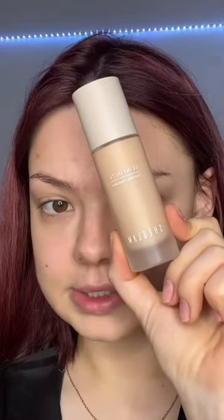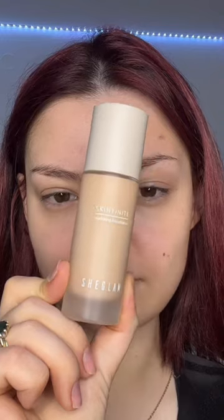It feels really nice. I think I'm going with fair. This is how the bottle looks — honestly really nice for an affordable foundation. This is the half of my face that we're going to use it on. It's looking pretty cute, it feels very lightweight.